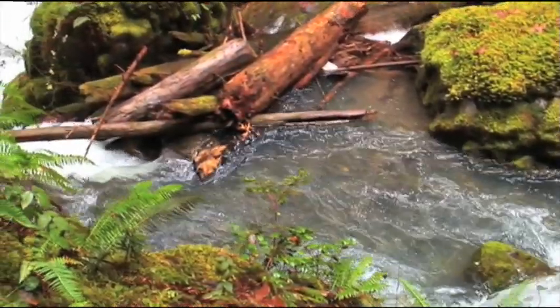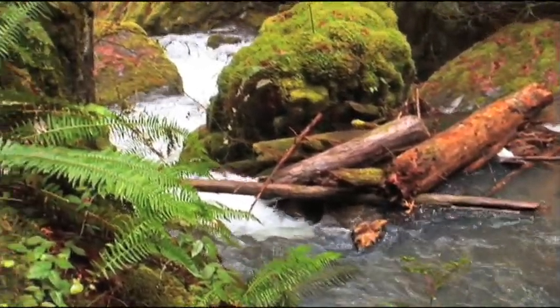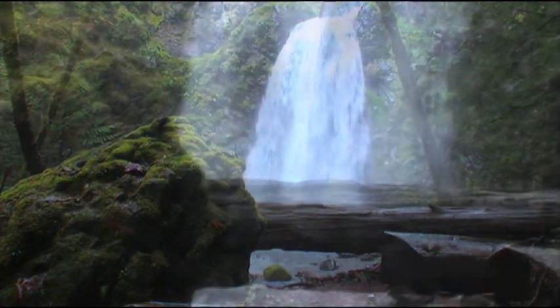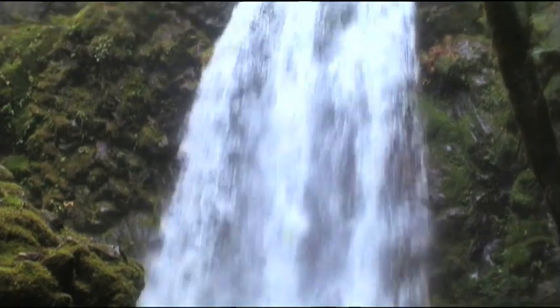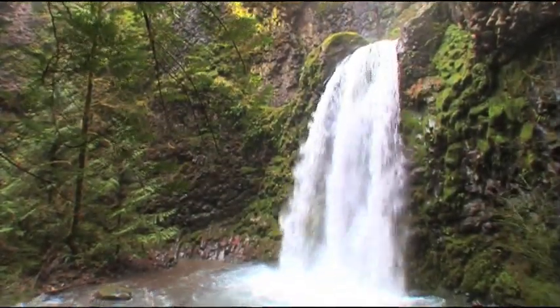The trail climbs alongside a creek through spectacular old-growth timber and lush vegetation. At Fall Creek Falls, visitors can rest and enjoy the beauty of this double fall with tiers of 35 and 50 feet, surrounded by mossy cliffs and a few maple trees.